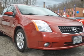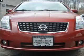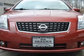Front ventilated disc brakes, curtain head airbags, passenger airbag, side airbag, low tire pressure warning, and independent suspension.